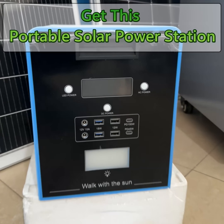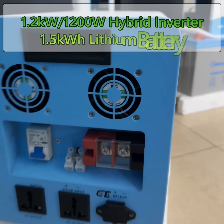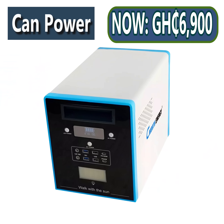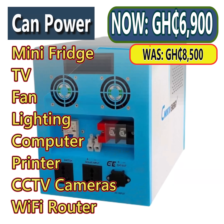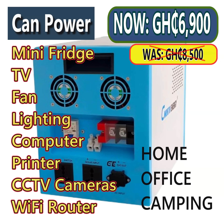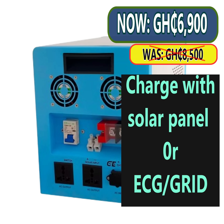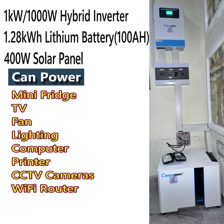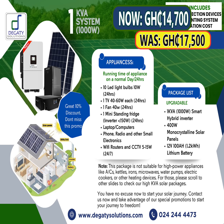Get this portable solar power station: 1.2kW hybrid inverter with 1.5kWh lithium battery — it can power your mini fridge, TV, fan, and more. Now selling for 6,900 CDS, charged with solar panel or ECG. Also available: 1kW hybrid inverter with 1.28kWh lithium battery and 400W solar panel, now selling for 14,700 CDS.